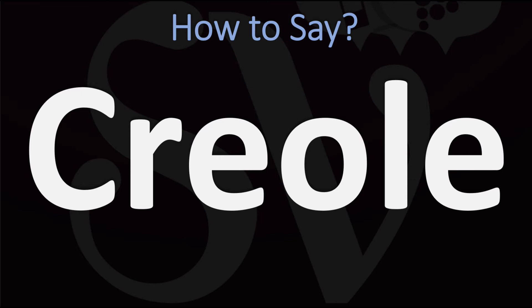You do want to stress on the first syllable. Creole. Pretty straightforward once you know. Creole.